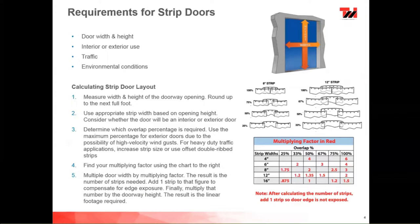Generally, for interior doors like an 8-by-8, we recommend an 8-inch strip. For anything bigger up to about 12-by-12, we'd recommend the 12-inch strip. We can also go to 16-inch, 48-inch — whatever you need, we can cover your opening. The multiplying factors shown in red on the chart help you figure out in the field how many strips you'll have per door. For example, for an 8-foot door with 50% overlap, you'd calculate 8 times 2 to get 16 strips.